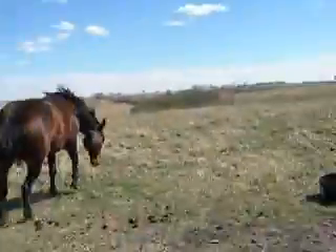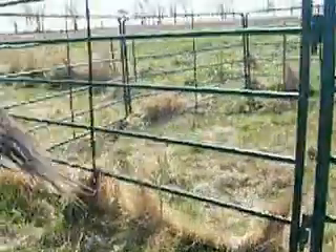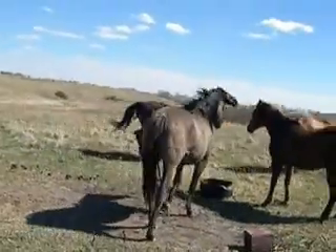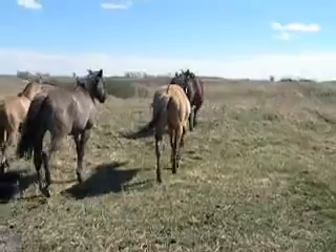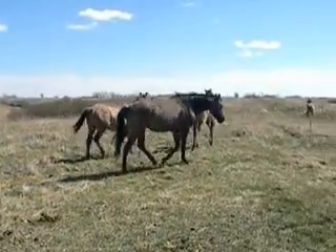Quit chasing that colt. Come on out, go. You guys all have a lot of fun. Behave.